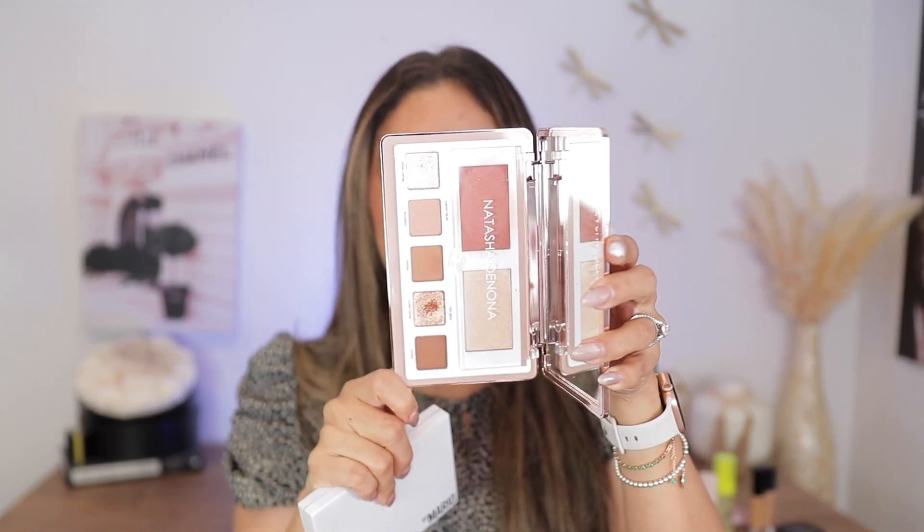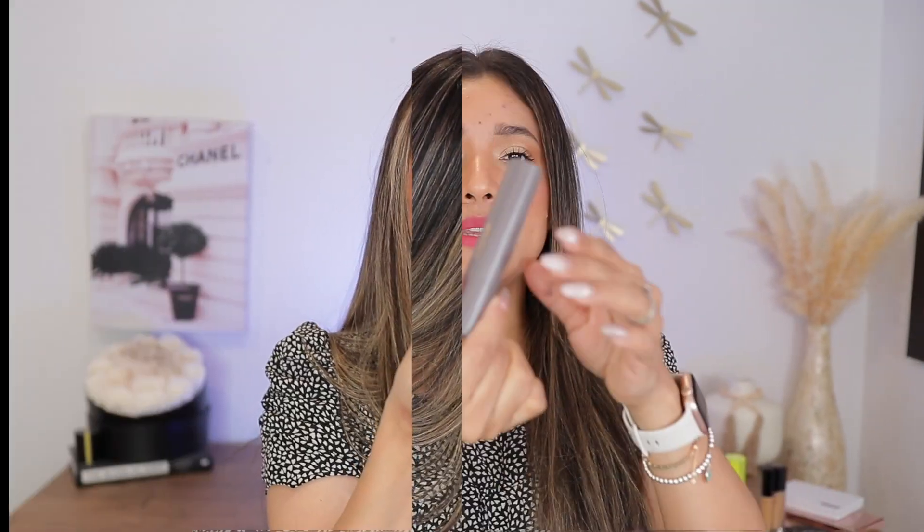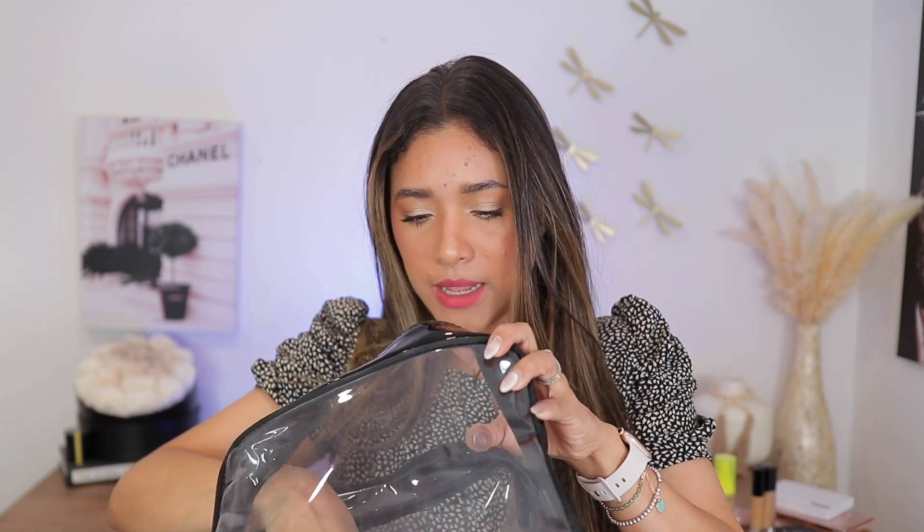I'm going to bring two palettes. This one by Natasha Denona — her Glam Palette, the light version — I love it because it has blush, highlighter, and a little bit of shadow if I want anything on my eyelids. We're going to Disney, so I'm not going to be that glam — just beautiful glowing makeup, probably no eyeshadow. If I'm feeling fancy, I'll use the Makeup by Mario palette, which is portable and cute. I'm also bringing a Married stick in shade Sepia for contour — it's very pigmented.